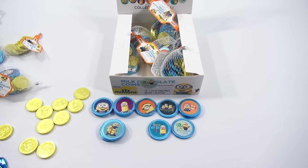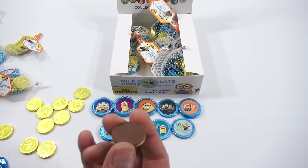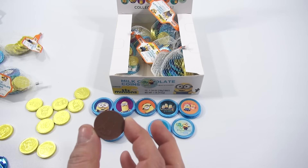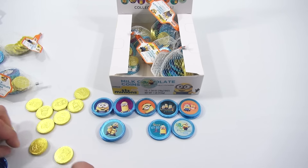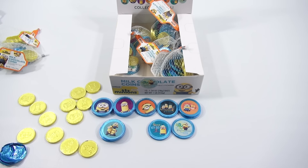Let me open up a gold one just to see. So you have the minion on this side, and then the other side is also a minion — double-sided minions. These all look the same, one minion on each side. There you go. And thanks for watching.